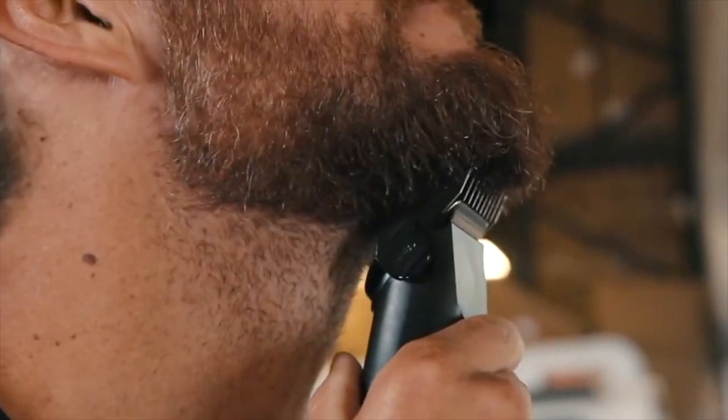Trim it evenly using a beard trimmer or clippers with a guard set to your desired length. Maintain the stubble by regularly trimming any stray or overgrown hairs.